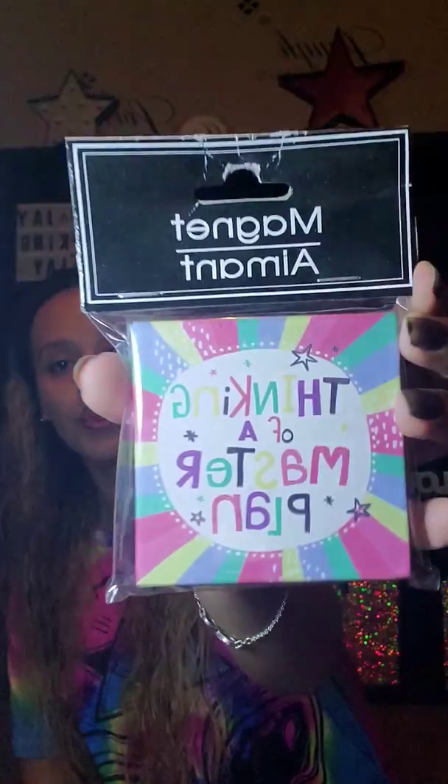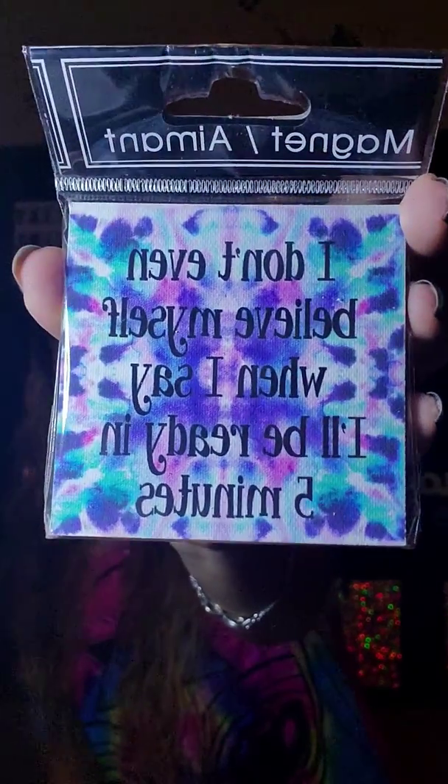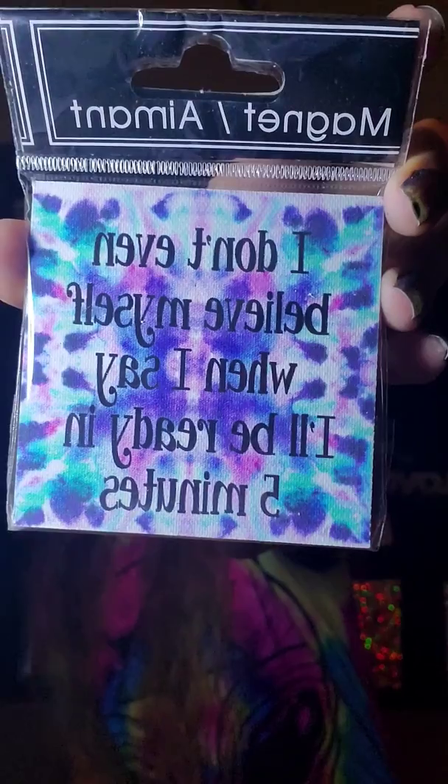We're almost done. I found two magnets. The first one says 'Thinking of a master plan' — super cute, I love the colors and the stars, and it's really thick and different from the little ones I normally see. Then I found this one that says 'I don't even believe myself when I say I'll be ready in five minutes,' which definitely sums up me and my family's life. We are late to everything — it's such a bad habit. So I thought that was perfect for us, and I'm definitely going to put that on the fridge.